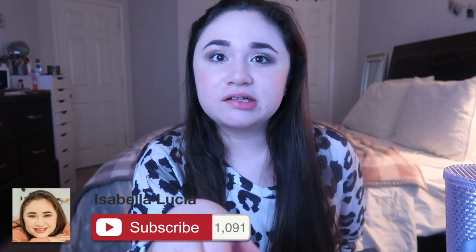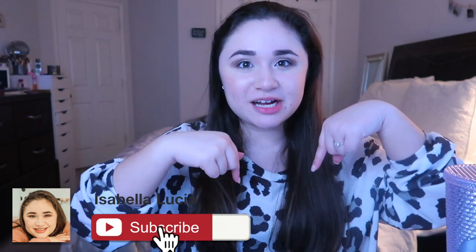Hey guys, this is Zabella. Welcome back to my YouTube channel, or welcome if you're new here. Today's video is gonna be my Amazon favorites slash must-haves. Not all of these things are must-haves, but they are favorites of mine, and these are just the majority of my purchases. I'm gonna go in separate categories. I normally upload videos every Friday. If you like this video and you're not subscribed, definitely click the subscribe button down below and turn on your post notifications so you're notified whenever I upload.